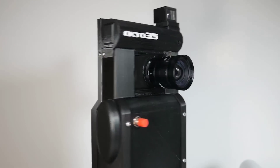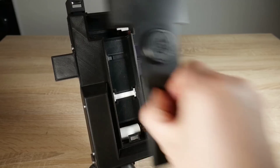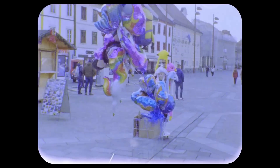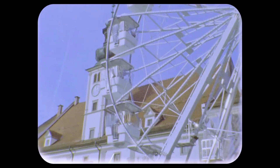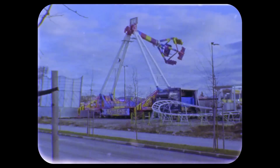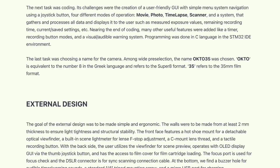Blaz Semprimosnik has designed and built an analogue film camera which takes standard 35mm film. It can shoot movies, photos and time-lapses, and also can scan developed films. He really went all out with the features, including fully automatic film winding with auto-lens track positioning, a built-in light meter, OLED display interface, and compatibility with C-mount lenses. The resulting videos have a definite nostalgic vibe, and Blaz has created a page on his website explaining in more depth.